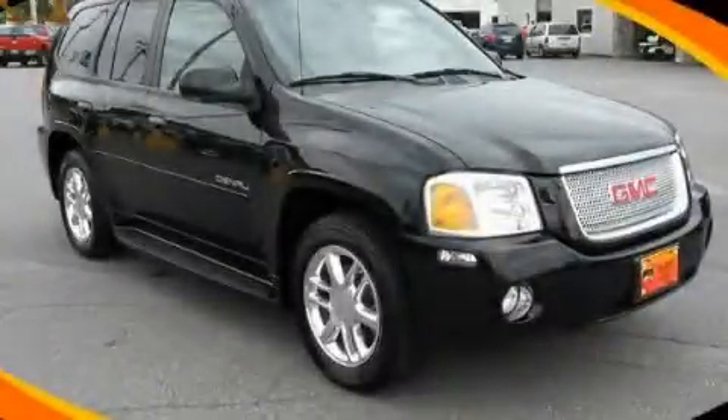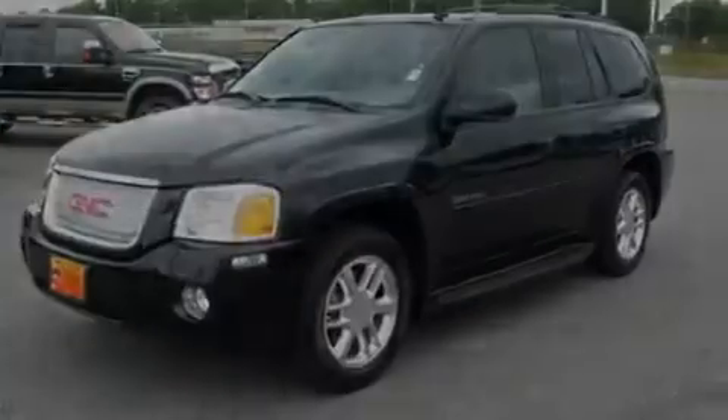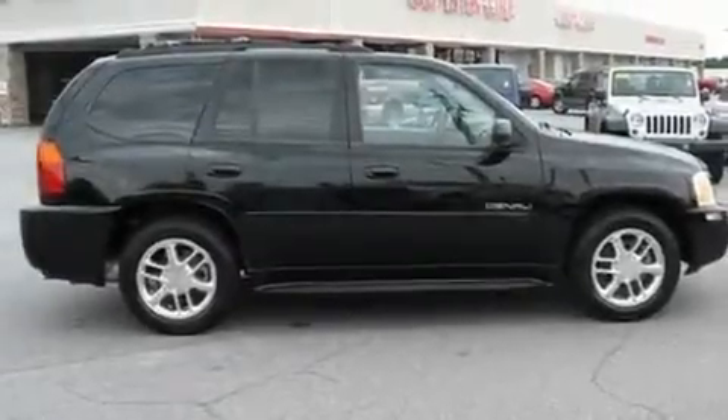This is a 2007 GMC Envoy, functional utility for a modern lifestyle. It features a 5.3-liter, eight-cylinder engine and a four-speed automatic transmission.